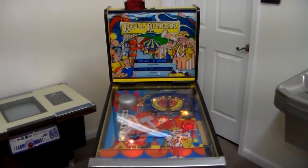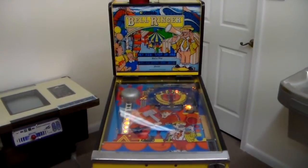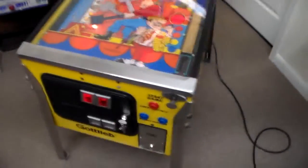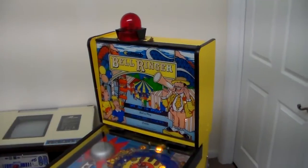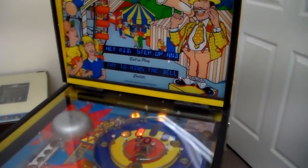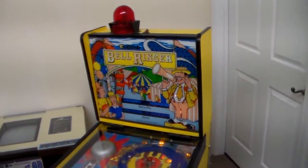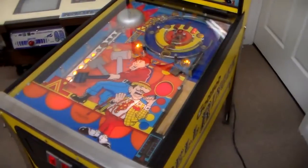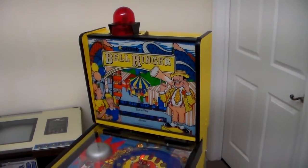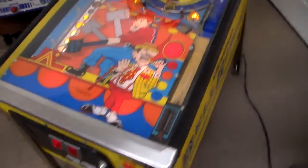This also has an attract mode with voices that we've got turned off. I'll turn them on when I film a video of it in the dark so you can hear the carnival barker trying to get the kids to play — "step right up." This cabinet uses Gottlieb's System 3 board set: there's an early version of the System 3 alphanumeric display, a regular MPU board, a power supply, a transformer block in the bottom, a System 3 sound board, and the System 3 driver board to make all the lights and solenoids work.